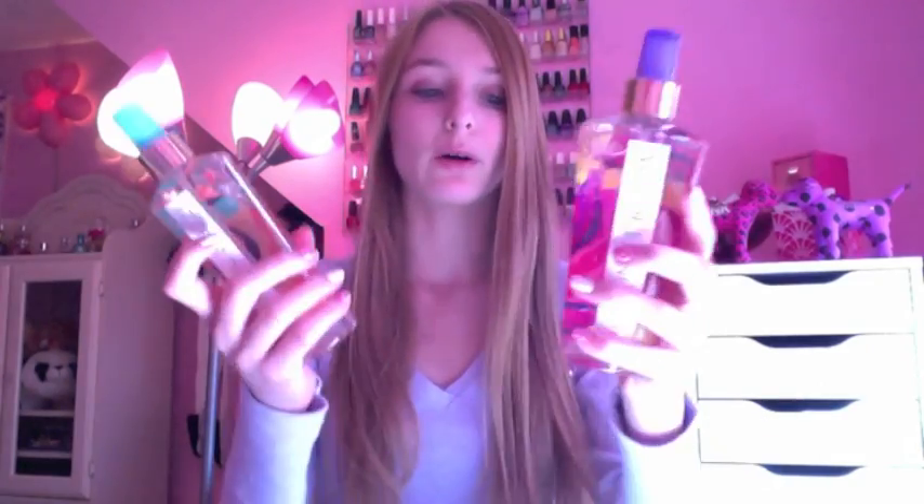Next is Coconut Passion, which has a vanilla coconut smell and I like that one a lot too. Then there's Mango Temptation, which obviously has a mango smell. I really like this one — it's really girly and you can wear it anytime.